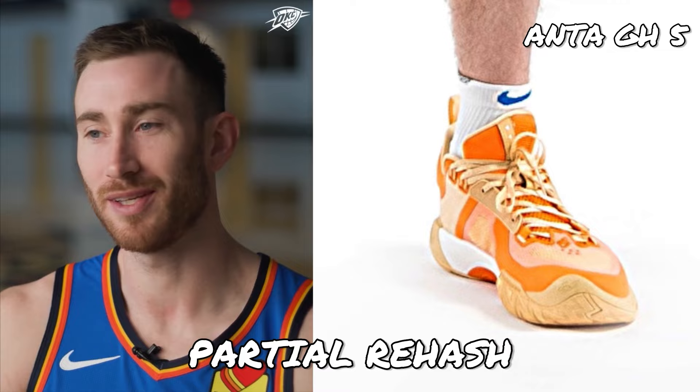In the meantime, let me know what you think about the possible Anta GH5 — post your thoughts in the comment section.